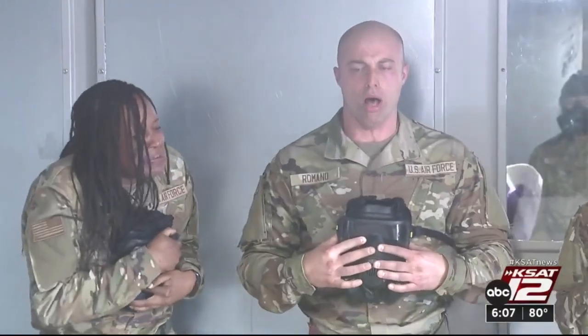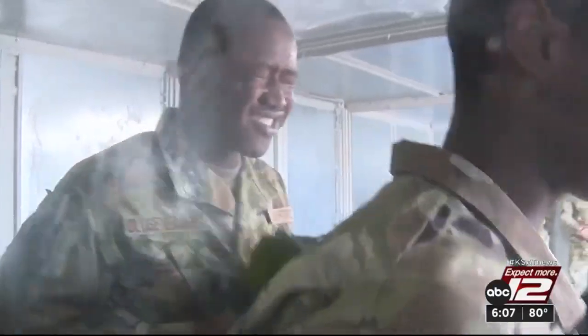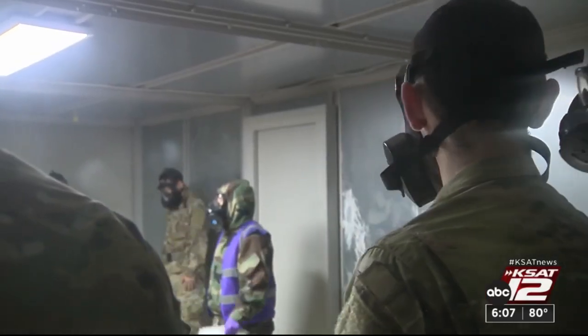That's chemical, biological, radiological, and nuclear preparedness. In here, trainees are exposed to a concentrated and controlled amount of tear gas. This building is much more sealed up, much more sound. It also has a built-in filtration system, so while we're in there training, the trainees get a better concentration that gives them a better experience and makes sure that they can feel the proper effects of wearing that gas mask correctly.